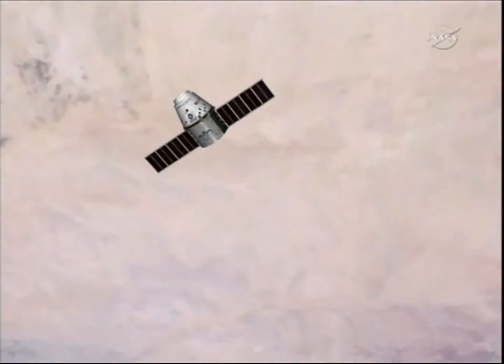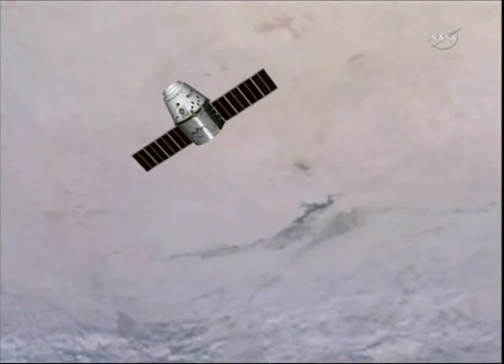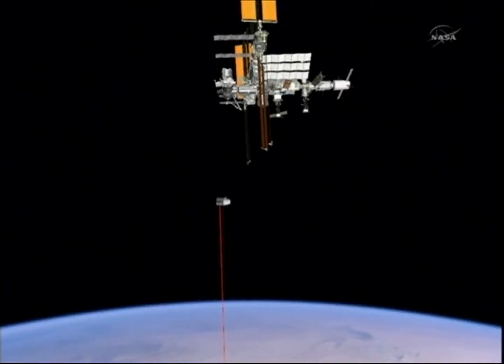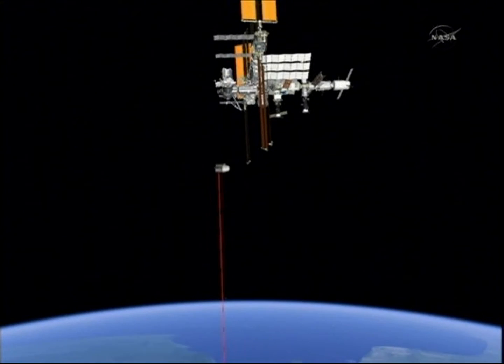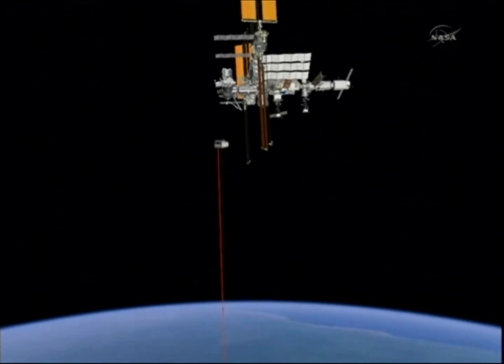There'll be another final go/no-go given by the team here in Houston, and then it'll cross from 30 meters into 10 meters. It will hold there for the final time at the 10-meter point.